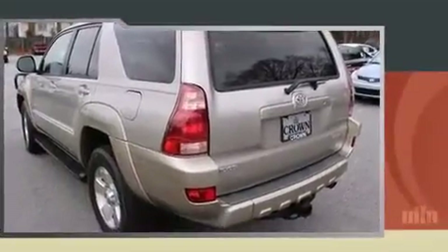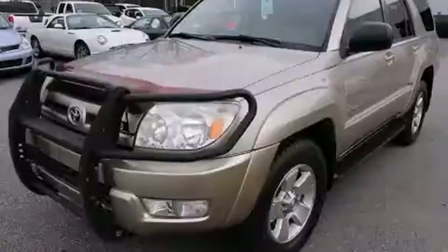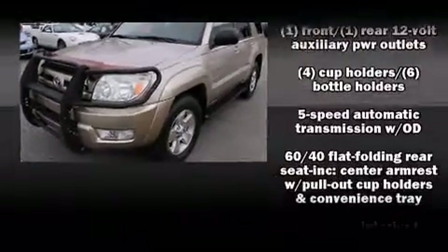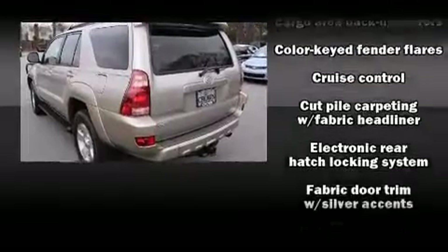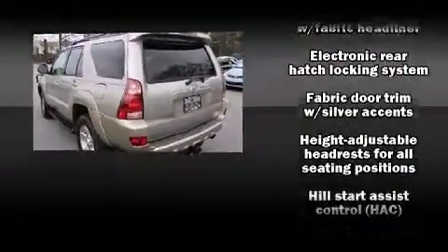All of the following features are included: power trunk closing assist, adjustable headrests in all seating positions, a trip computer, front fog lights, remote keyless entry, rear wipers, and more.